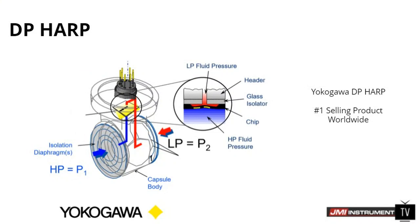Yokogawa's DP HARP — the pressure transmitter itself — is their number one selling product worldwide, and I believe the number one pressure product sold worldwide. The sensor is the main reason. Natalie, was there anything you wanted to add?